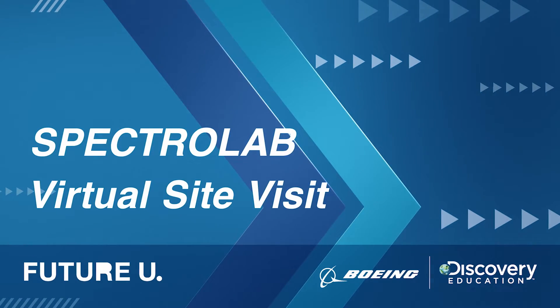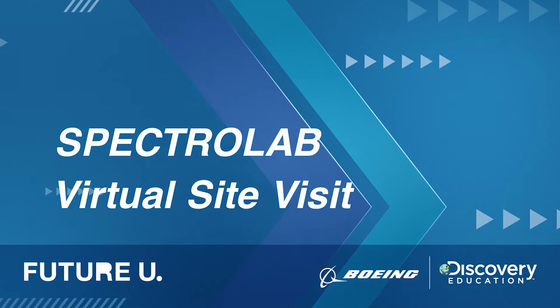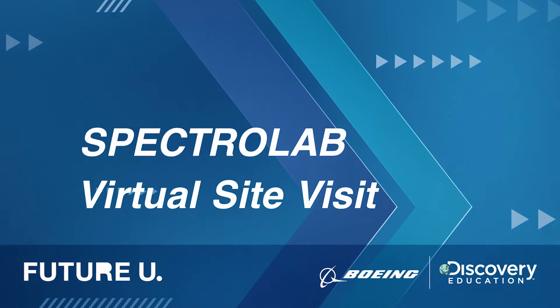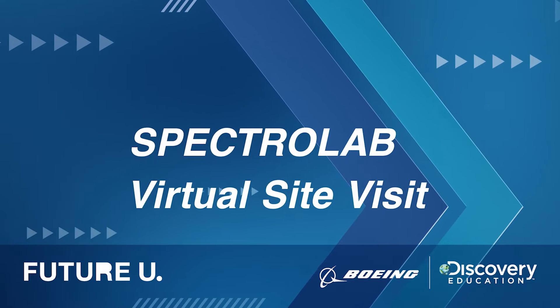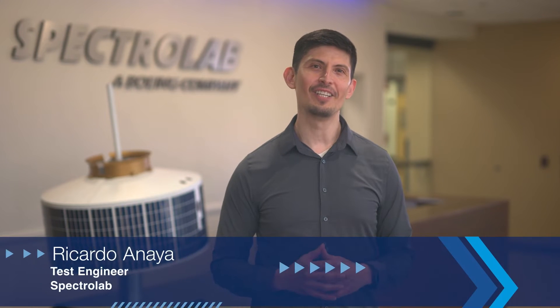Welcome to the special Discovery Education and Boeing Future U Virtual Site Visit to Spectrolab. I'm Ricardo Anaya, a test engineer here at Spectrolab. Today I'm going to take you on a special behind-the-scenes tour to show you how we make high-efficiency solar cells for space.